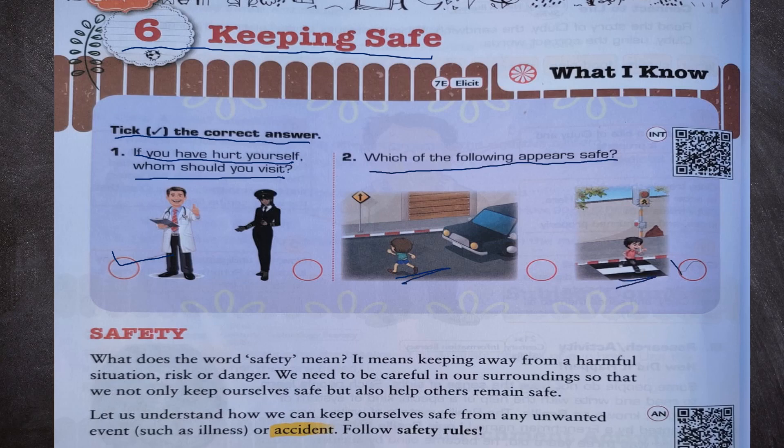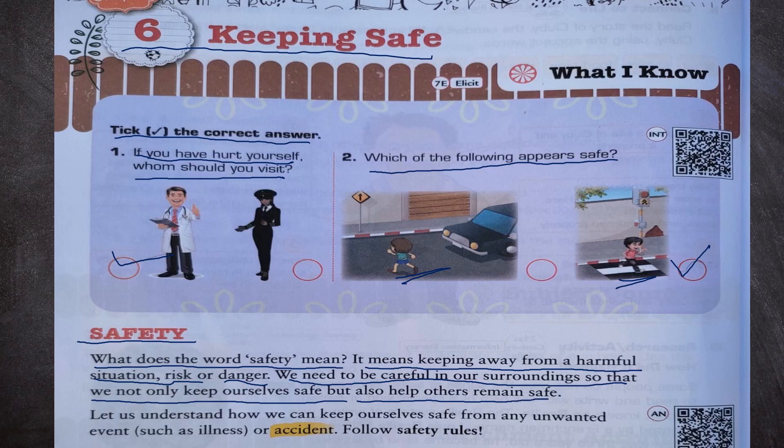So the second is safe. Now, what is safety? What does the word safety mean? It means keeping away from a harmful situation, risk or danger. We need to be careful in our surroundings so that we not only keep ourselves safe but also help others remain safe. We should follow safety rules.